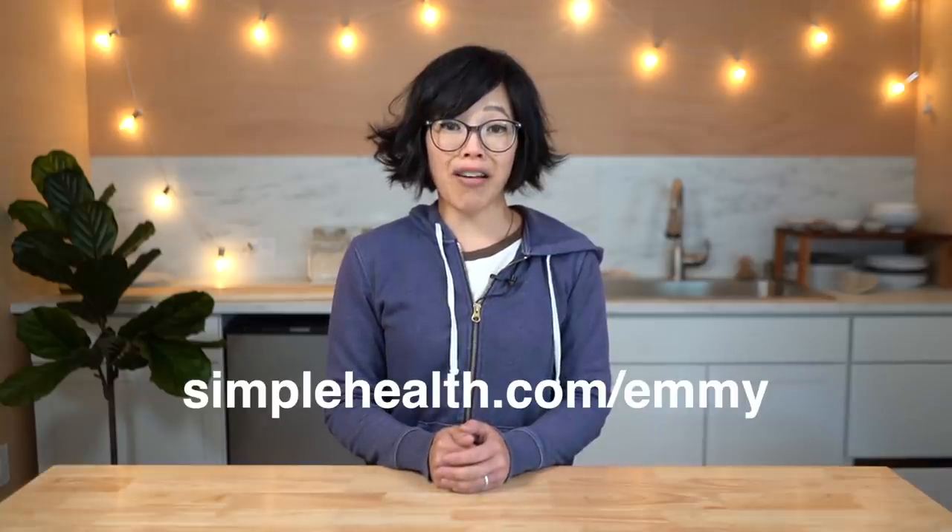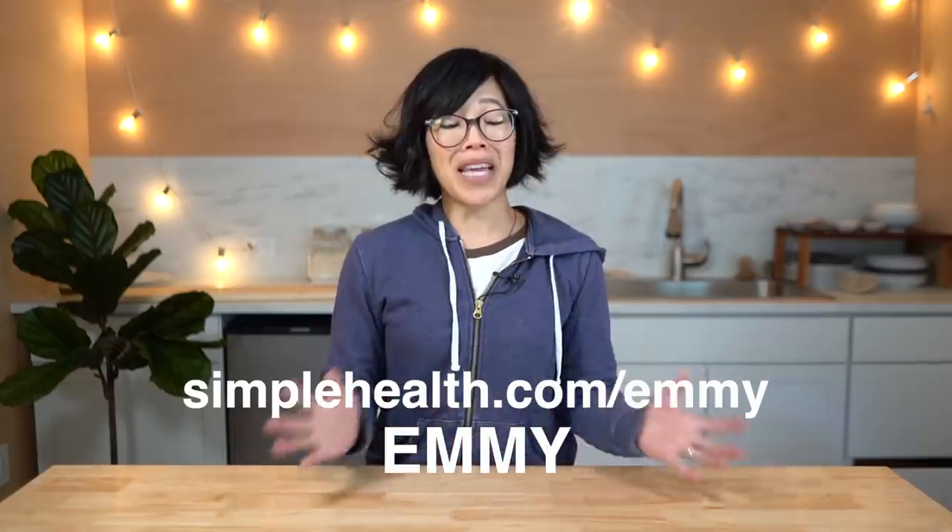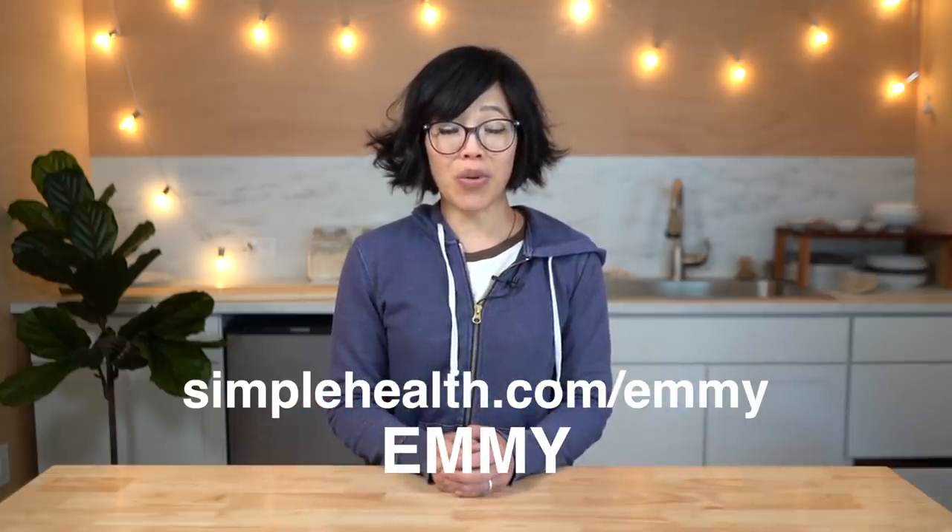Simple Health is not a replacement for routine checkups with your doctor. If you'd like to receive the latest news on women's reproductive health, be sure to follow Simple Health on Instagram. I support Simple Health because I think it's important for people to have the tools to make choices that could affect the rest of their lives. Click the link below or head over to simplehealth.com/Emmy or use the code Emmy at checkout.